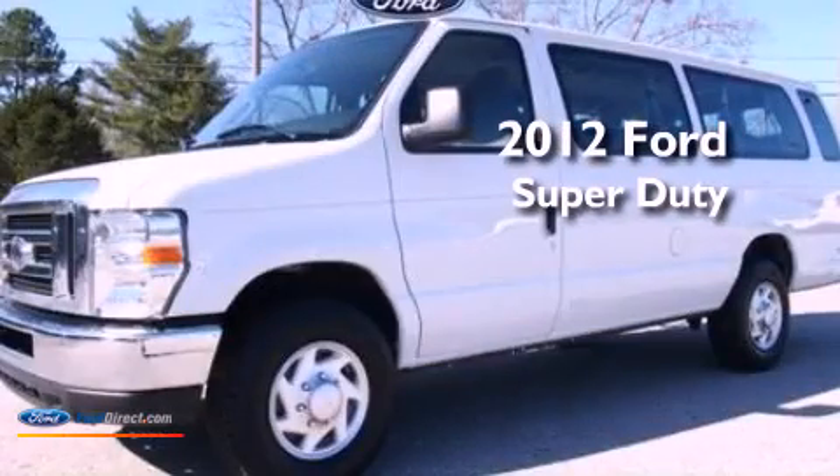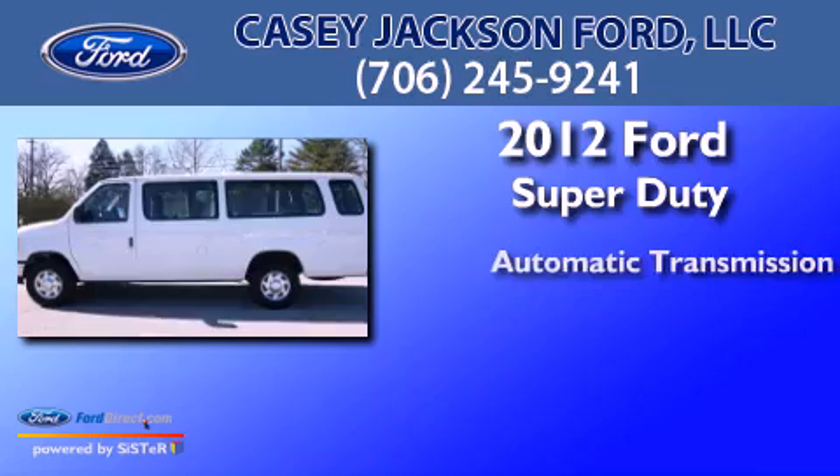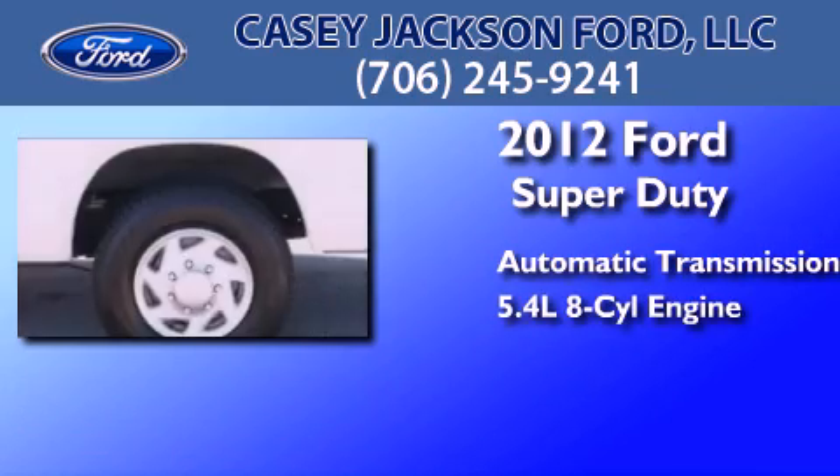This is a 2012 Ford Super Duty. This vehicle has an automatic transmission and a 5.4 liter V8.